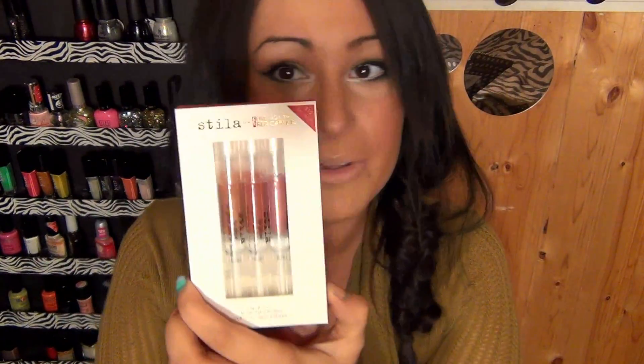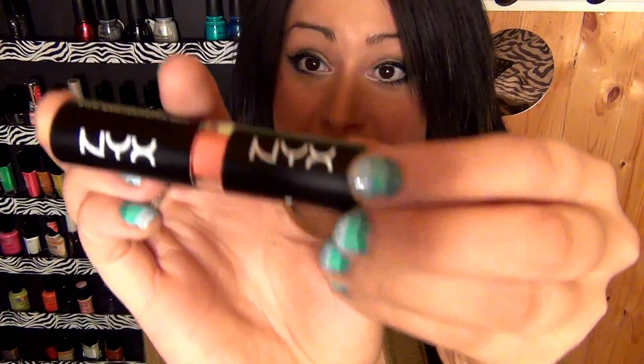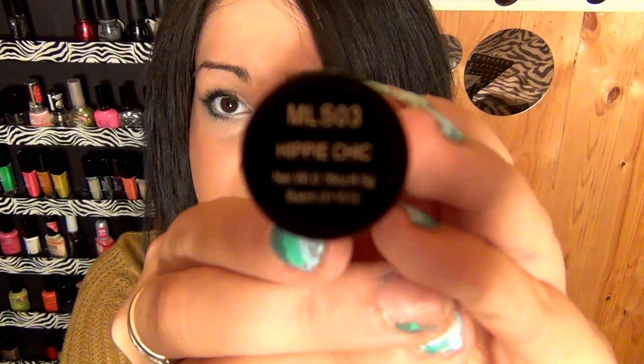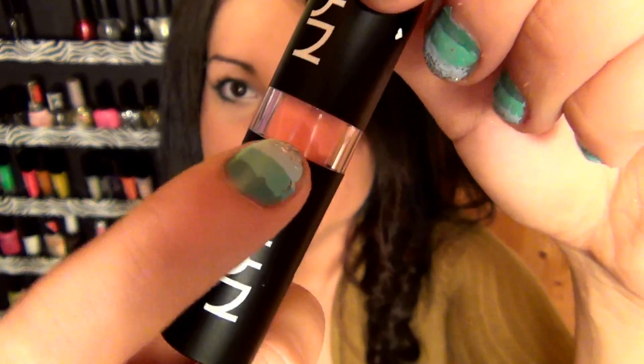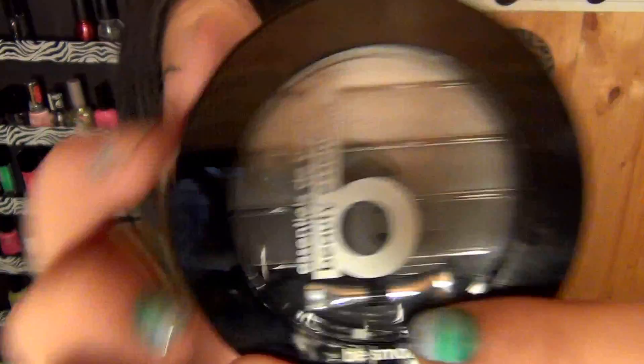You could win this Stila Lip Glaze set — Stila Lip Glazes are superb. This NYX Matte Lipstick — NYX lipsticks are really great quality for the price. This one is in the color Hippie Chic — it's this gorgeous corally pink color. And this Beauty Essentials Be Smokey Eyeshadow Kit, which comes with different colors to do the perfect smokey eye.